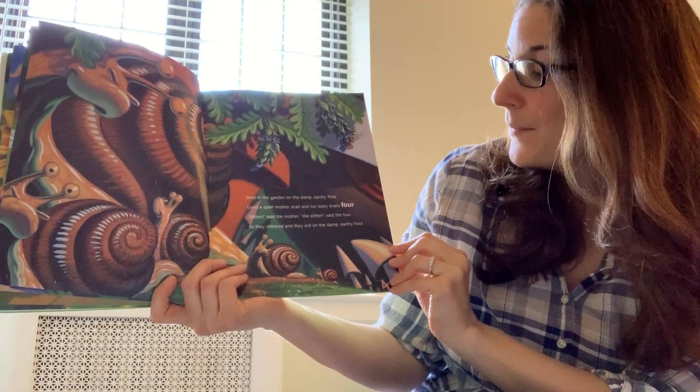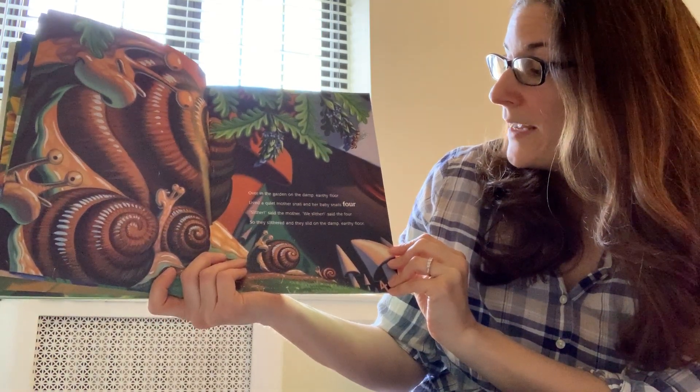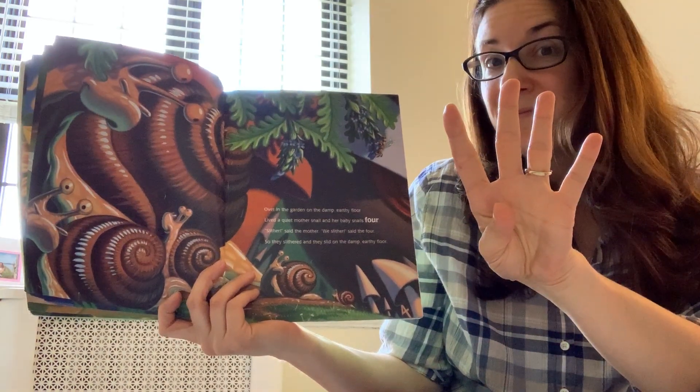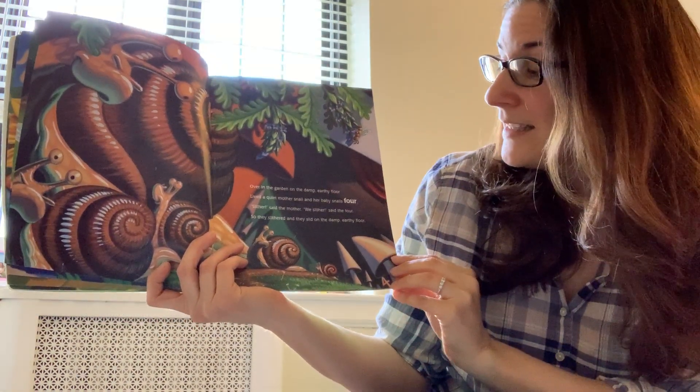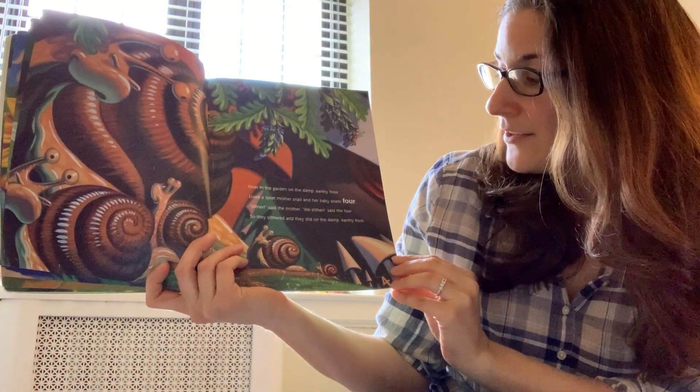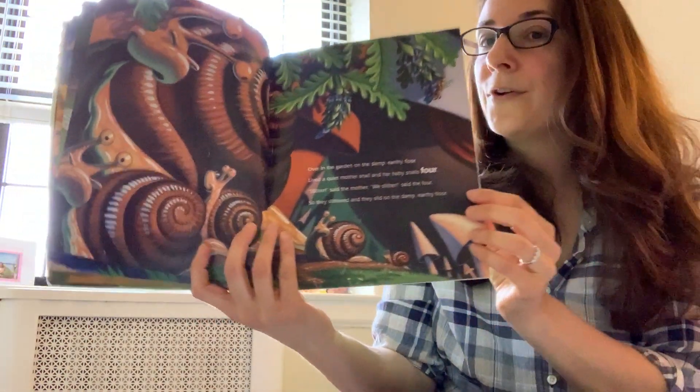Over in the garden on the damp earthy floor lived a quiet mother snail and her baby snails four. Slither, said the mother. We slither, said the four. So they slithered and they slid on the damp earthy floor.